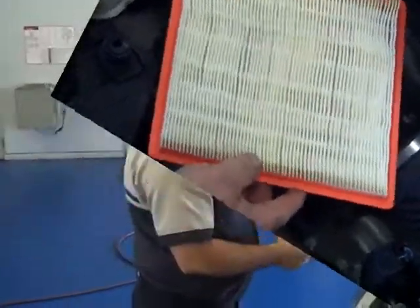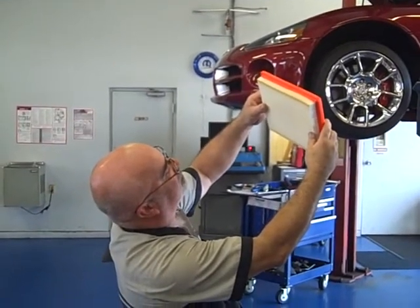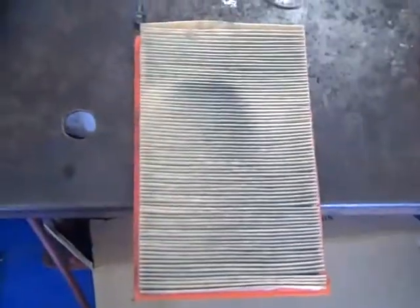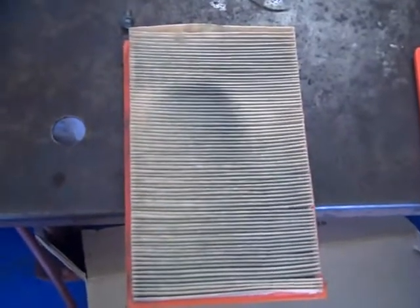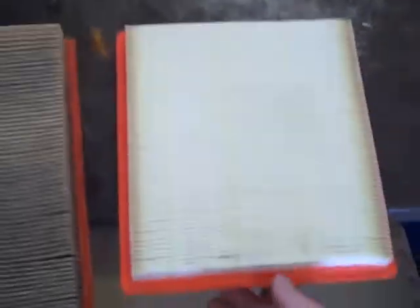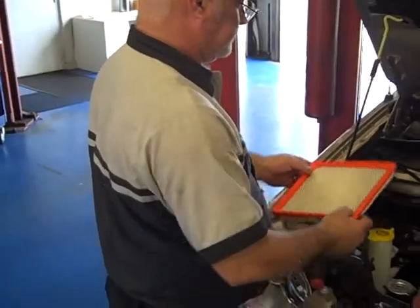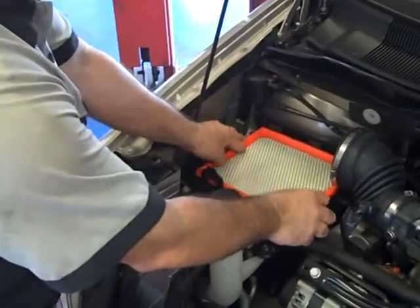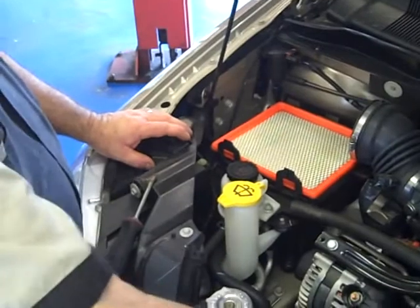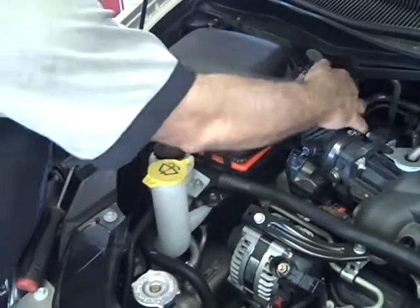To remove the air filter, simply grab the edges and remove it from the air box. When inspecting the air filter you want to hold it up to a bright light source and inspect it. This is an example of a dirty air filter — it has a yellow discoloration, oil residue spots, and the pleats are clogged with dirt, preventing clean cold air from getting to the engine. A clean air filter, by contrast, has a nice white color, no oil residue, and the pleats are free from debris. To reinstall the air filter, simply place it back into the air box, then reinstall the top of the air box in the reverse process from when you removed it.